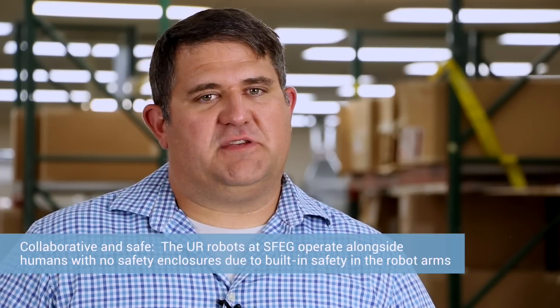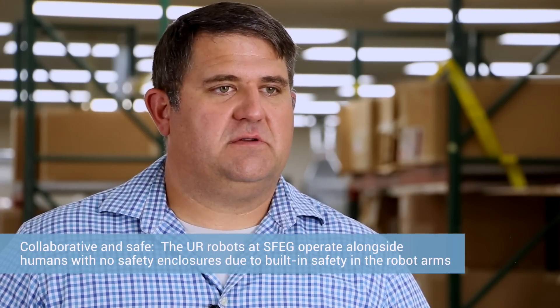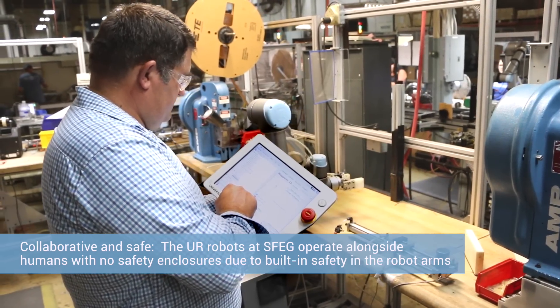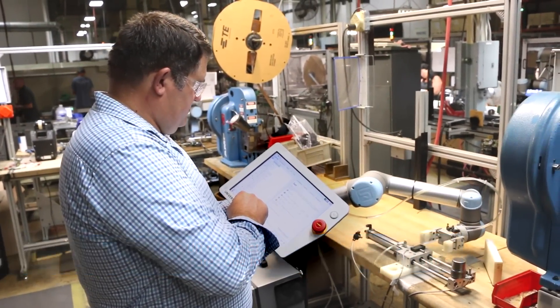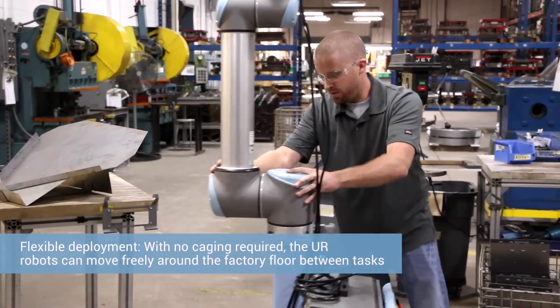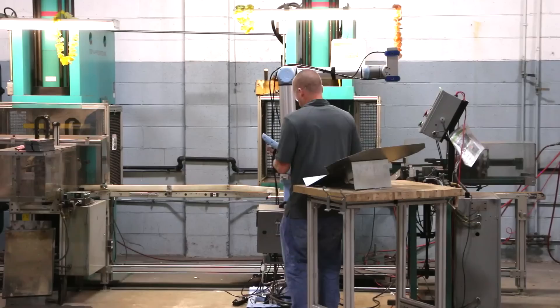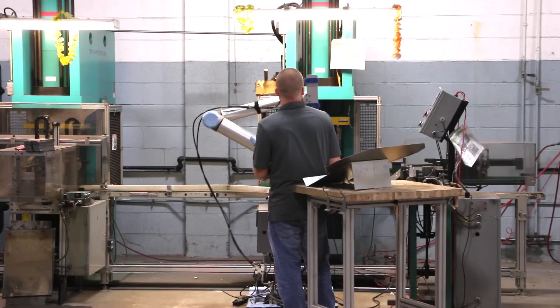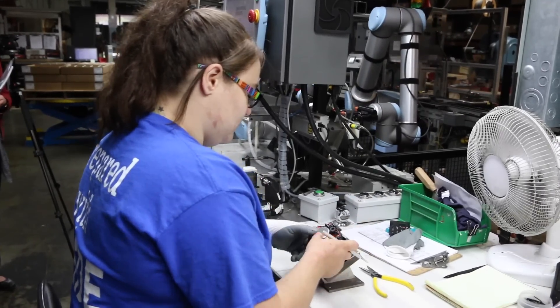We came up with the idea to do some sort of mobile force, but the challenge is how do you do that with all the safety enclosures? I came across this idea of a collaborative robot — something that could work with humans that you didn't have to be afraid of being around. When our workers come in in the morning, their task is no longer to go do some monotonous task; it's to go take the robot and deploy it to whatever job it needs to do that day, moving all around our sheet metal department.